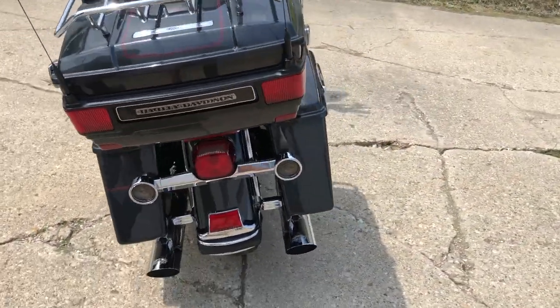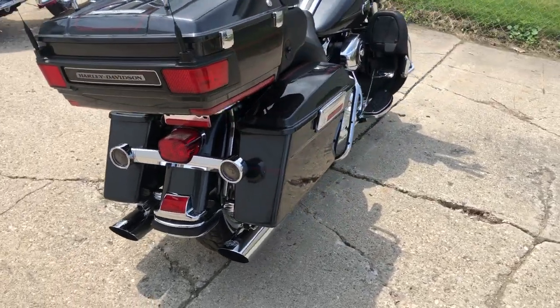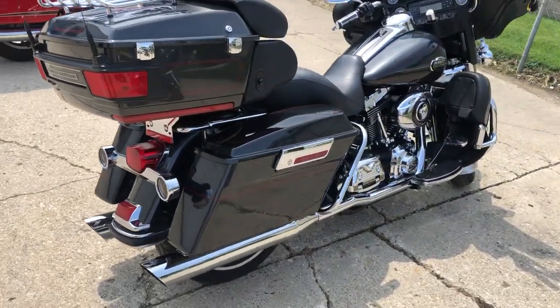We got chrome wheels, chrome front end, upgraded floorboards, upgraded lower controls, highway pegs, and a dual Vance and Hines exhaust.